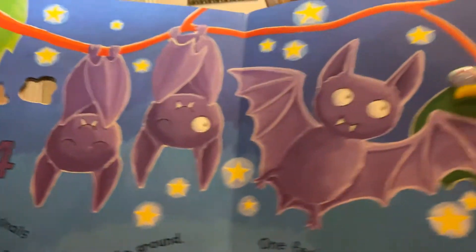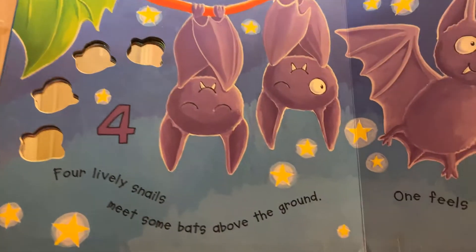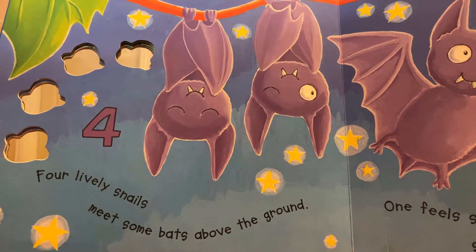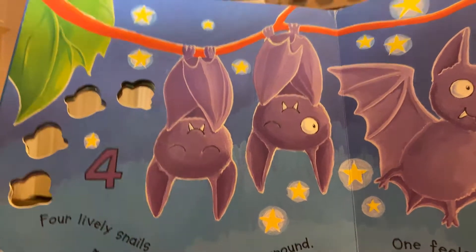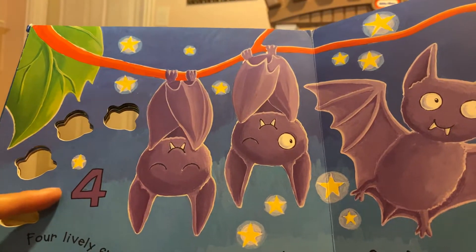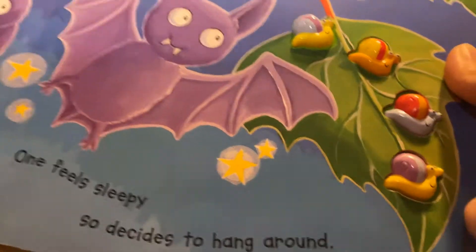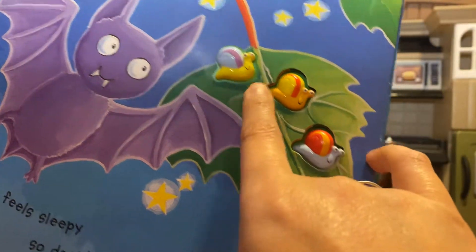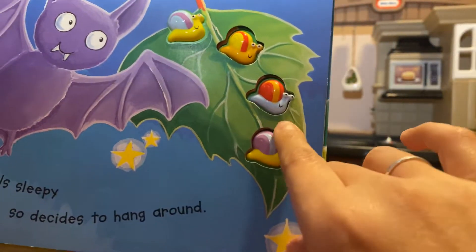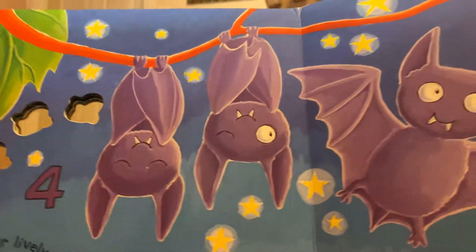What are those? Yep, those are some bats. Four lively snails meet some bats above the ground. What number is that? One feels sleepy, so decides to hang around. One, two, three, four. Great job. That's the number four.